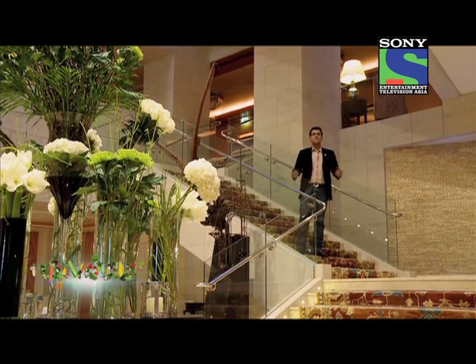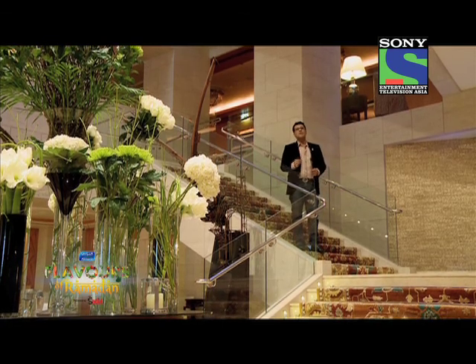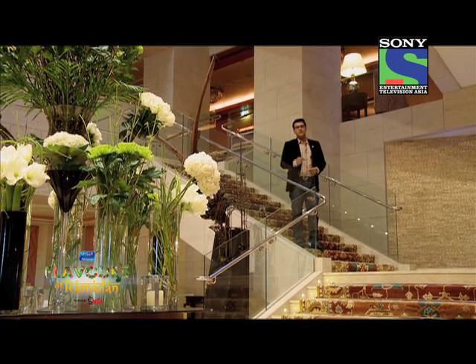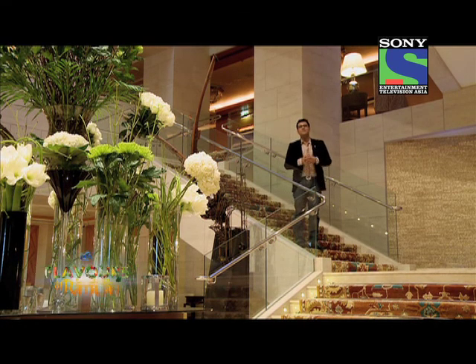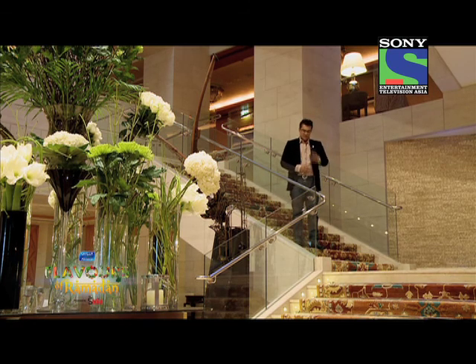If you're looking for a lavish iftar buffet, you've got to come here. And this is only the first of many more to come. I promise you that in every episode of Al Marai Flavors of Ramadan powered by Saadia, I'm going to bring you some of the best iftar buffets in town. Till I see you next time, Ramadan Kareem.